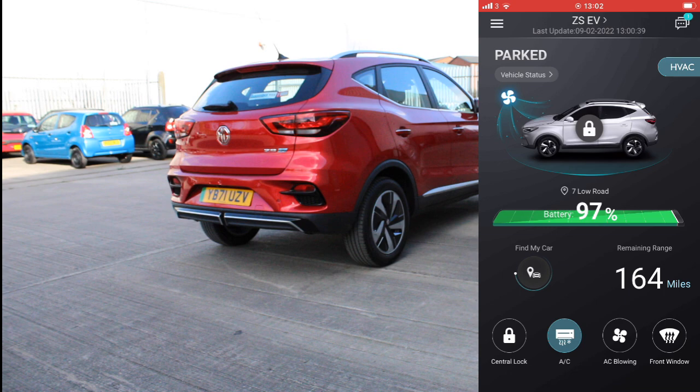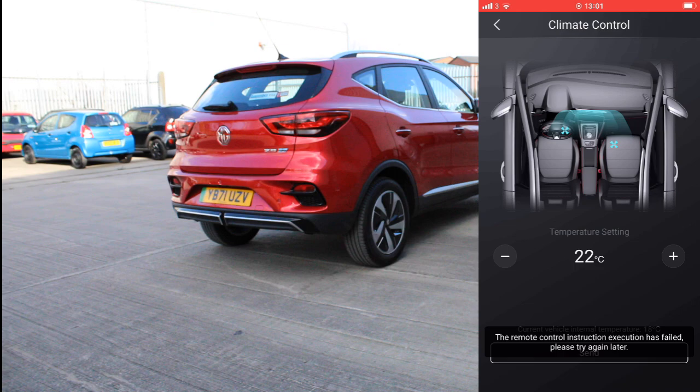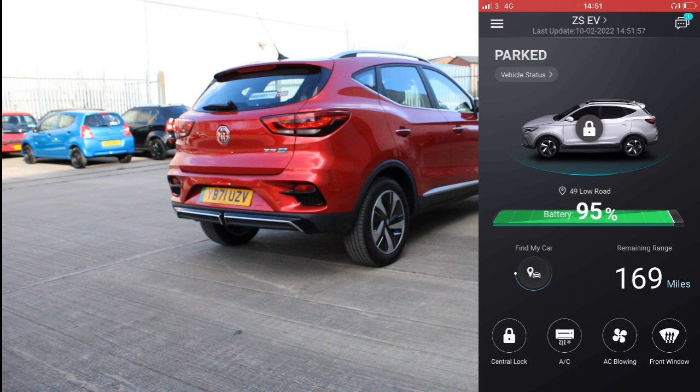When the AC is on and you're back on the main screen, on the top right hand side you can see the HVAC button. You can click on that and select the temperature you'd like the cabin to be.